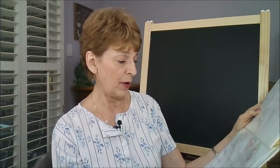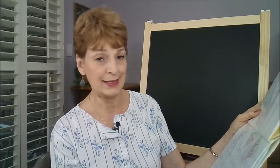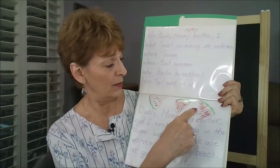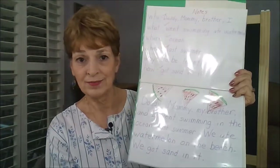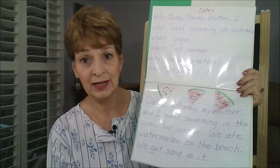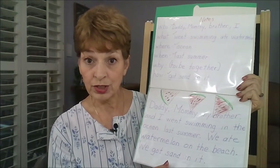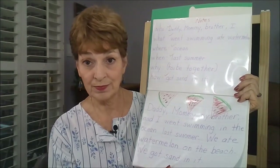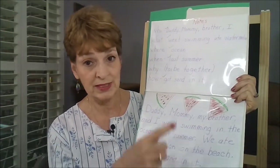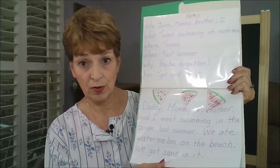And the child's paragraph turned out like this: 'Daddy, mommy, my brother, and I went swimming in the ocean last summer. We ate watermelon on the beach. We got sand in it.' And then the child might actually illustrate. You may have to scribe the paragraph for your child if your child is a preschooler and a non-writer, but your older child — perhaps kindergarten age or first grade — would be able to take the who, what, where and make their own paragraph and do their own writing.